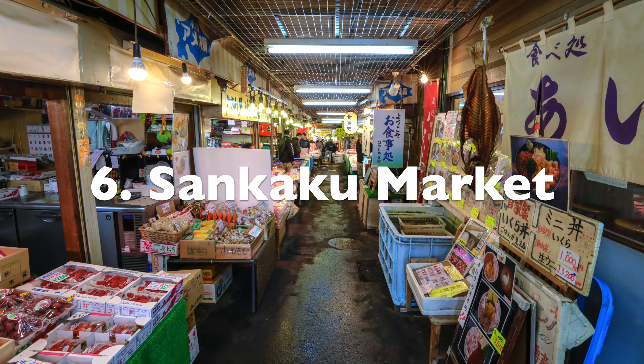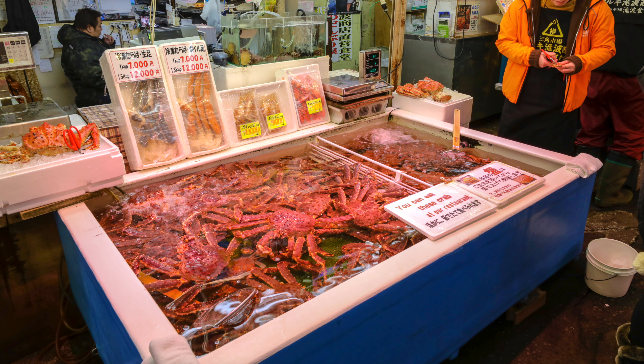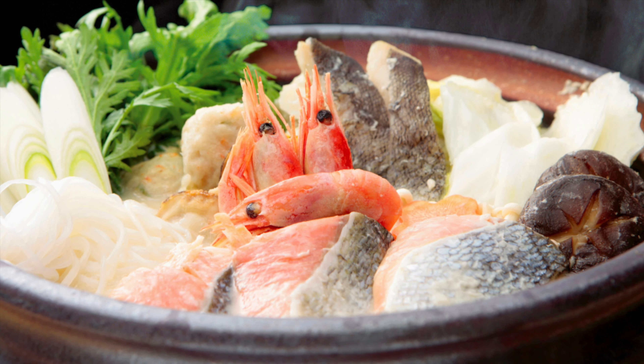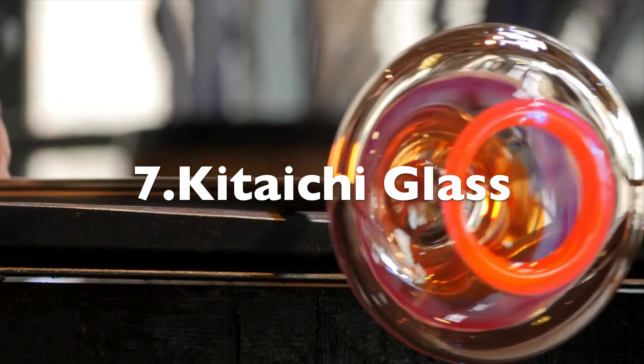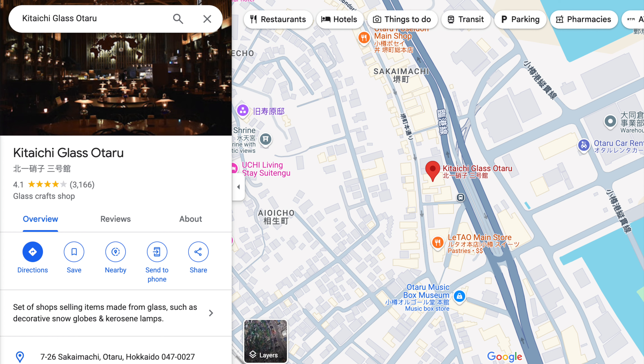Number six is to go to the Senkaku Market near the train station — a great place to get some local seafood. Number seven: Otaru is also known for glass, and you can buy great souvenirs at one of the famous stores called Kitaichi Glass Otaru.